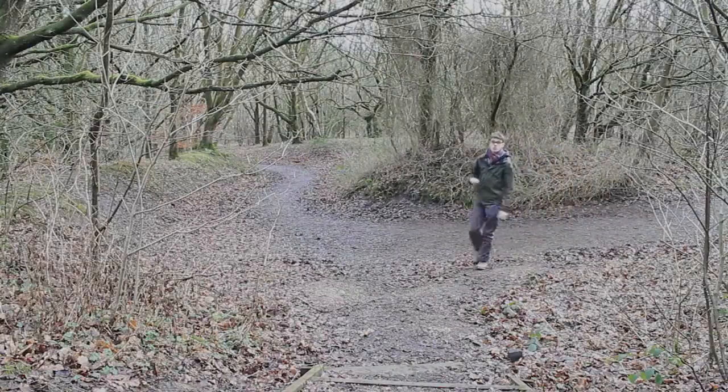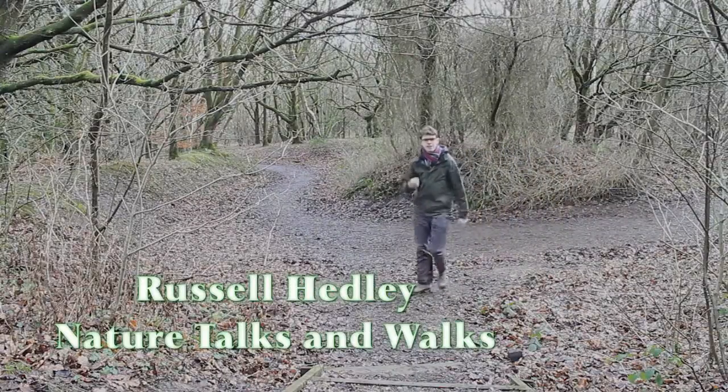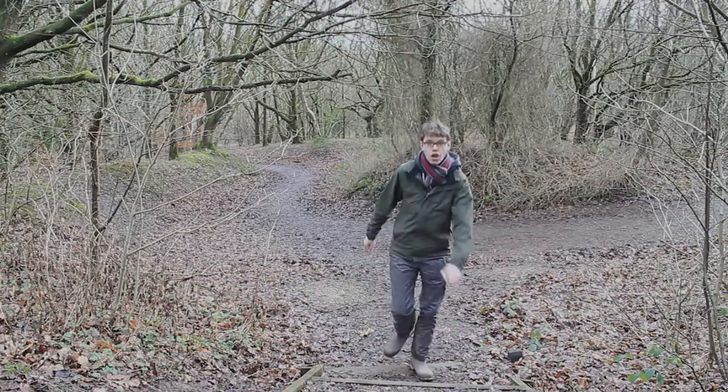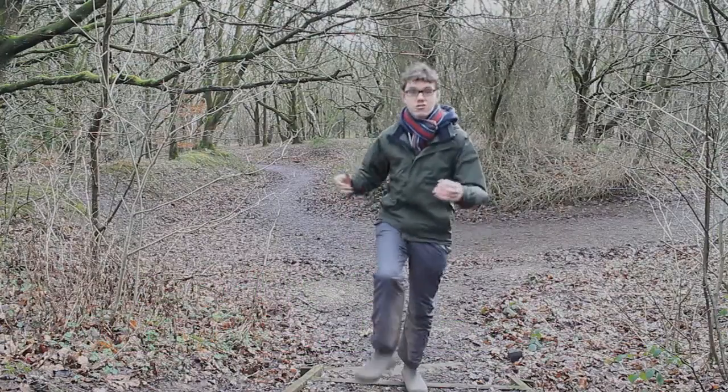As we emerge from winter here in the northwest, some of our trees are now starting to stir from long periods of dormancy. One of those trees is the alder tree.